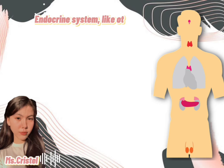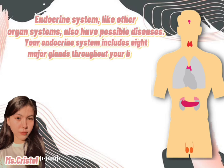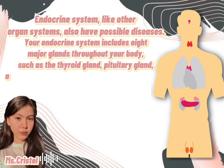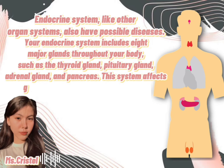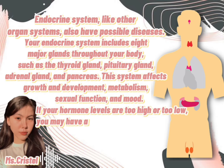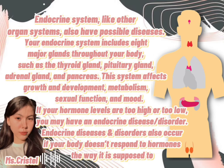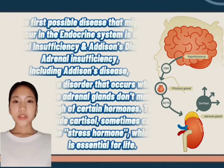Like other organ systems, the endocrine system also has possible diseases. Your endocrine system includes eight major glands throughout your body, such as the thyroid gland, pituitary gland, adrenal gland, and pancreas. This system affects growth and development, metabolism, sexual function, and mood. If your hormone levels are too high or too low, you may have an endocrine disease or disorder. Endocrine diseases and disorders also occur if your body doesn't respond to hormones the way it is supposed to.